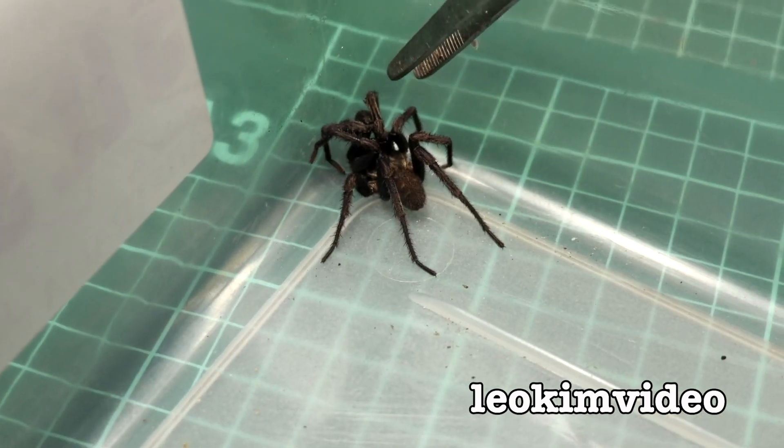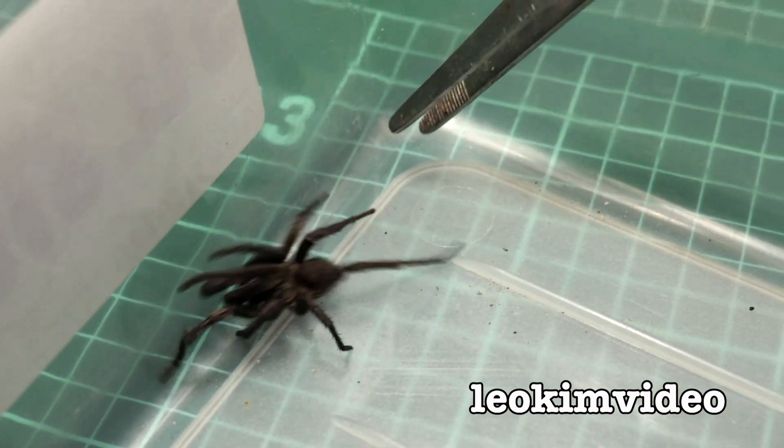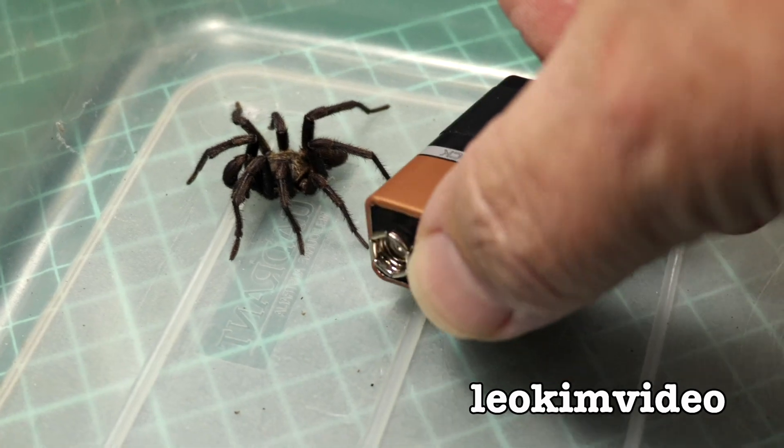My biggest fear is if it is a funnel web, I've just spent a couple of minutes playing with one of the most dangerous spiders in the world — that's not making me feel very comfortable at all. Maybe to give you a sense of scale, I'll put a nine-volt battery in there so you can just see how big that spider is versus something we all know the size of.